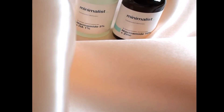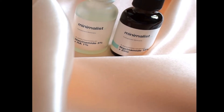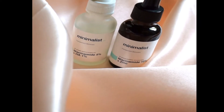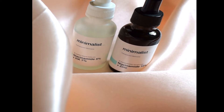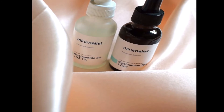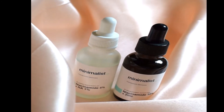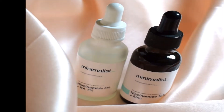Hey everyone, welcome back to my channel. It's been a while since I actually spoke to you all. Today's video I'm going to discuss the most buzzed-about and sought-after superstar skincare ingredient: niacinamide.